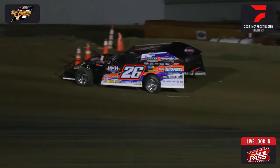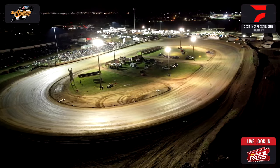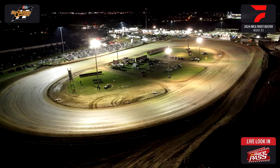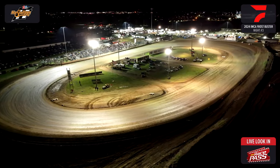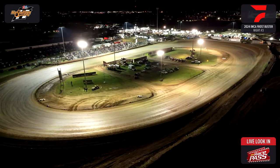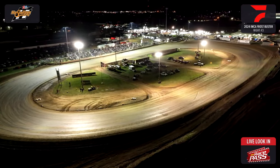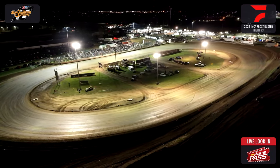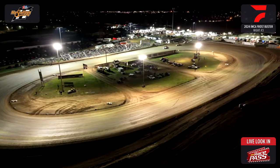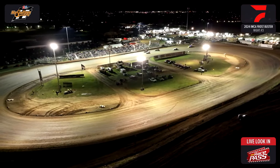We get ready for heat race number 3 here shortly. We got another live look-in going on brought to you by Race Pass — welcome. This is the last part of the live look-in, so again if you want to watch the complete show, go to IMCA TV or our normal streaming partner on Flow. It's all tonight on IMCA TV and Flow Racing. Nate our cameraman up here in the tower must be getting cold — turned his space heater on. That'll feel nice and toasty. Heat race number 3 for your IMCA Modifieds presented by KFJB, 1230 AM and 93.9 FM here in Marshalltown.